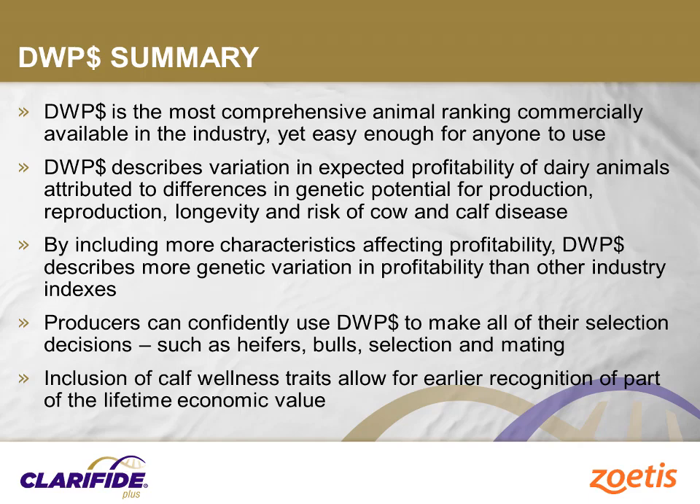In conclusion, Daily Wellness Profit Index, as part of Clarify Plus, is a comprehensive genetic test and ranking tool that can help you achieve a more healthy, productive, and profitable herd. Please contact your Zoetis representative or go to dailywellness.com or clarifyplus.com for more information about how Clarify Plus can help you achieve your desired outcomes as part of an overall daily wellness plan.